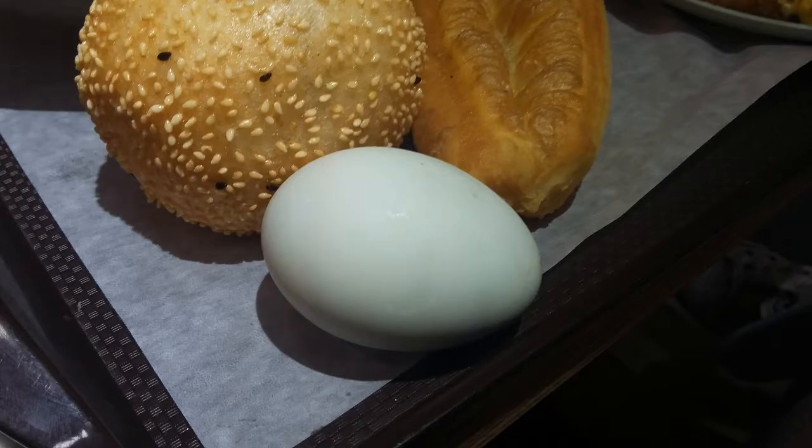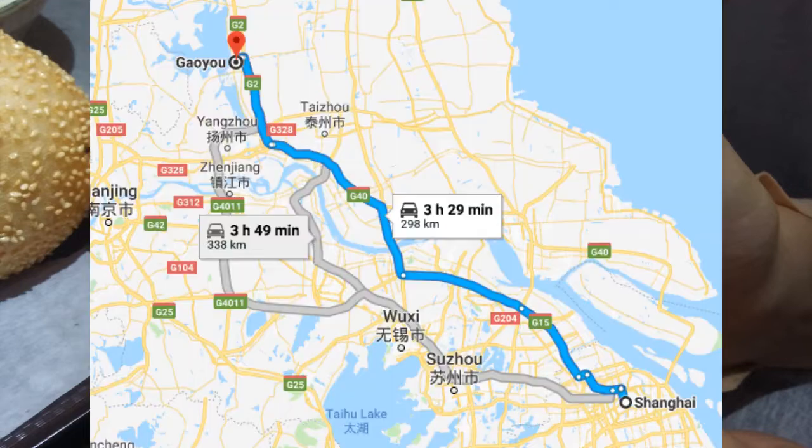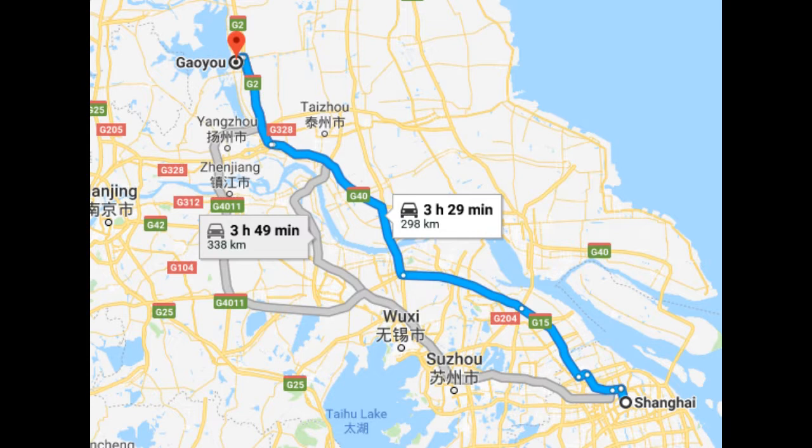Then we have xianya dan — duck eggs. But not just any old duck eggs. These are salty duck eggs. This is a taste you probably first need to get used to, but once you do, it makes the perfect balance for your meal. It is said the best salty duck eggs come from Gaoyu in Jiangsu province, not far from Shanghai.